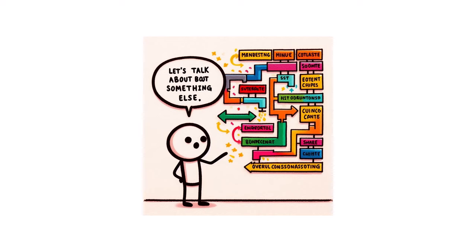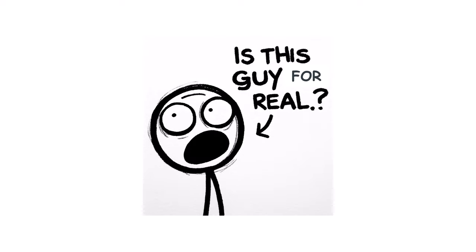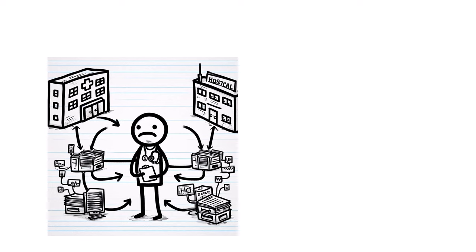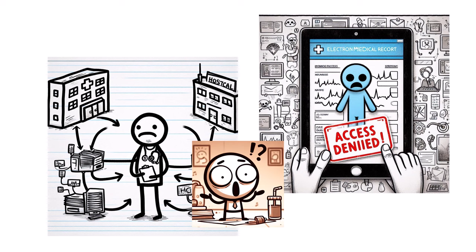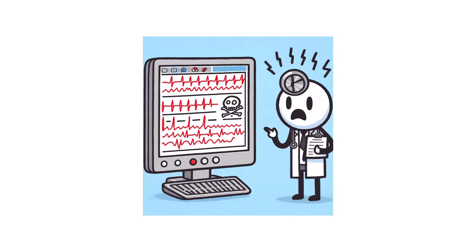I want to sidetrack for a second and explain that not every provider will have all your health information. The most common assumption patients have is that your medical records from one hospital can be accessed by another hospital at any time. Unfortunately, that's not always true. Not all EMR systems are integrated together. Even if two competing hospitals use the exact same EMR — electronic medical record — that doesn't mean they share all the same information. And considering there are over 100 EMR systems being used, sometimes it may be impossible to get the records you need on time.